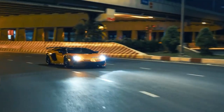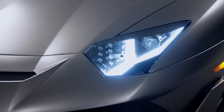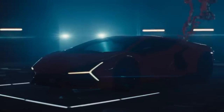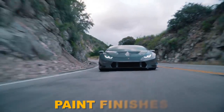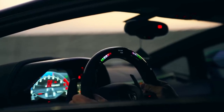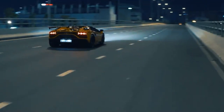True to Lamborghini's tradition, the Luminar will be produced in limited numbers, ensuring exclusivity for its fortunate owners. With Winkleman's emphasis on personalization, customers will have the opportunity to customize their Luminar to their exact preferences — from unique paint finishes to personalized interior trims — allowing them to create a one-of-a-kind masterpiece that truly reflects their individuality.